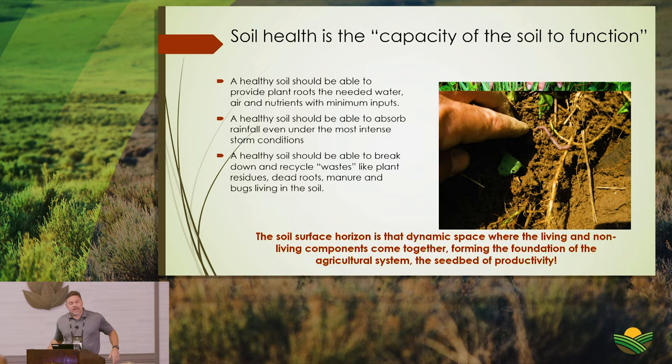The soil surface horizon is the dynamic space where the living and non-living components of the soil come together, forming the foundation of the agricultural system — a true seedbed of productivity. This is built using four simple principles.